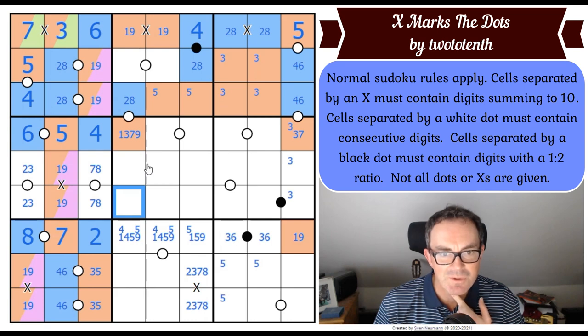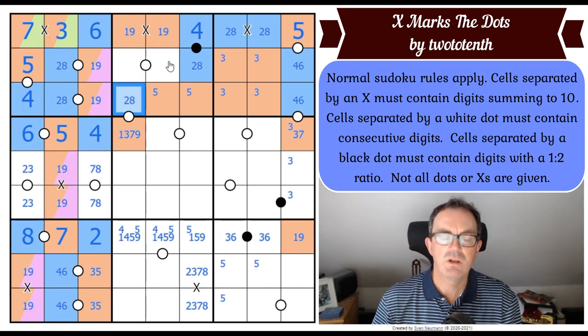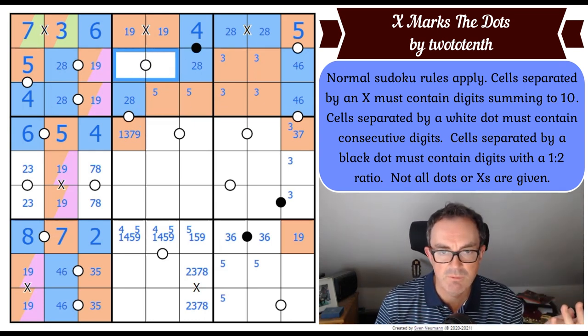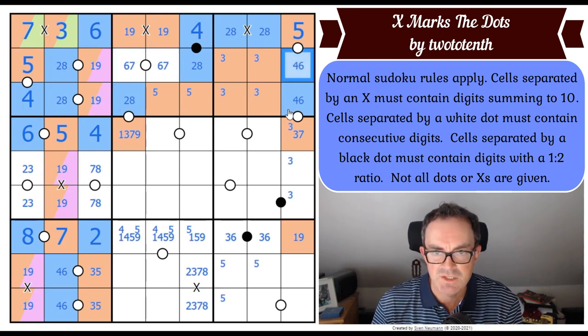I've got a two eight pair here. There had to be a six on this white Kropki dot. For some reason in my head I wanted to pair it with eight, which is complete nonsense — six, seven is what's going to go in there. And that resolves this — that's got to be four, that's got to be six. Although that doesn't seem to do very much, and we don't know how the parity is shared there.